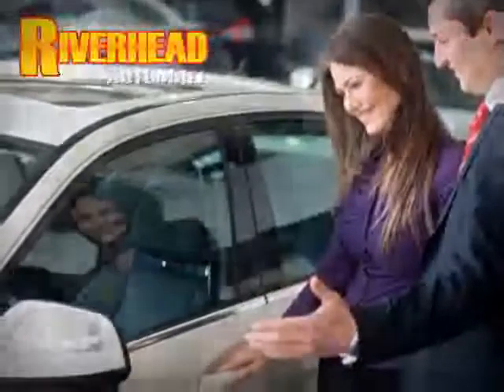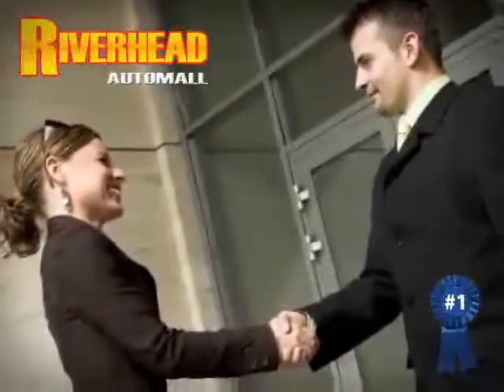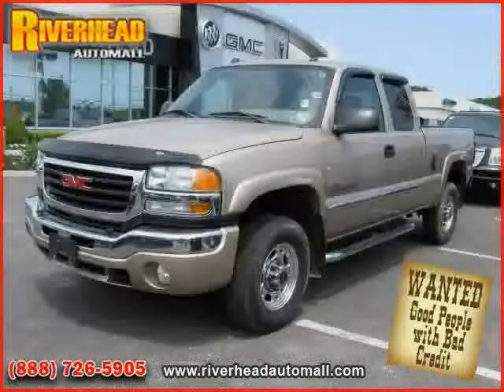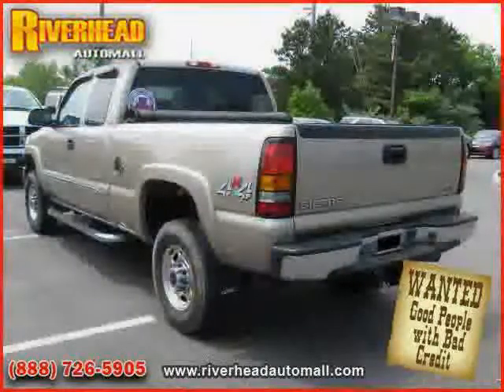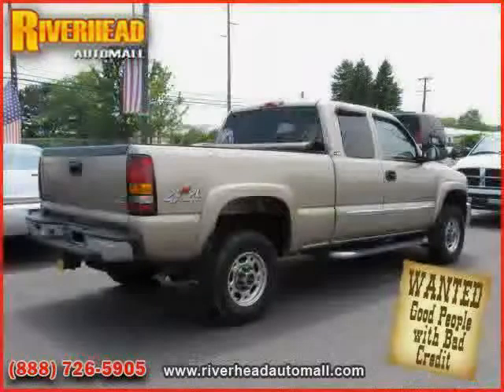Riverhead Auto Mall of Riverhead — Long Island's number one certified in our area. Great savings are available on vehicles like this 2004 GMC Sierra 2500 HD, equipped with cloth interior, CD player, cruise control, driver and passenger side airbag, and four-wheel drive.